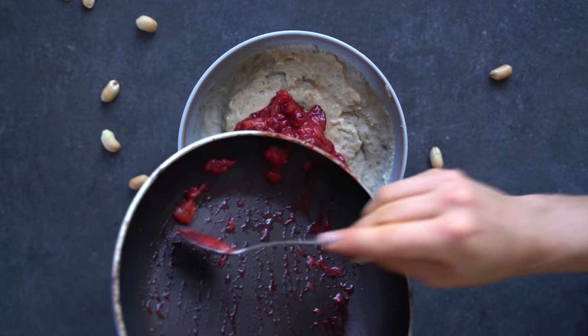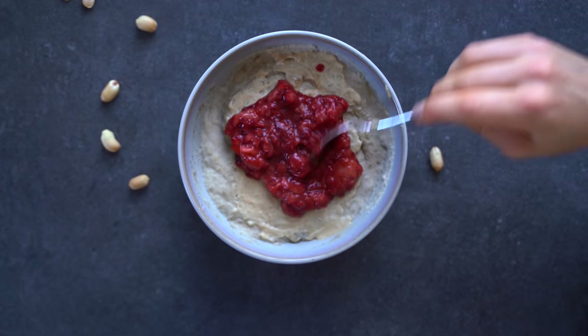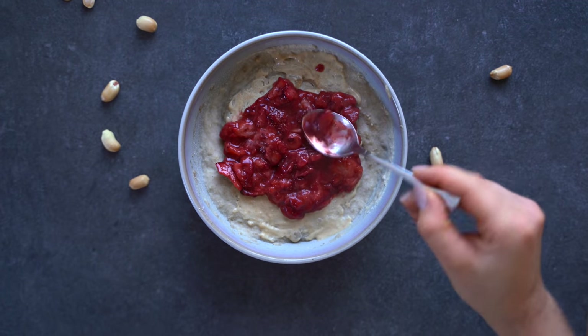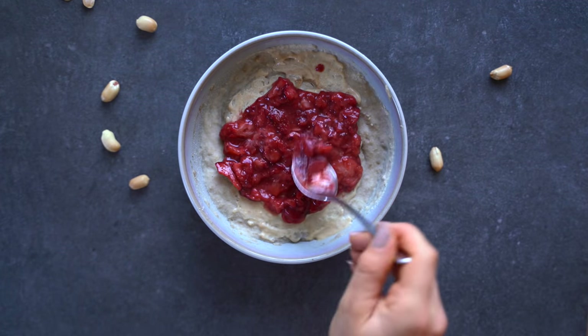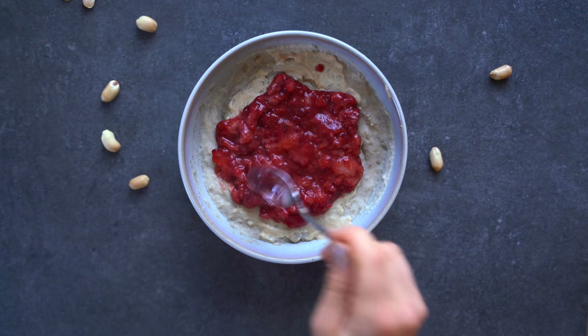Then I add my strawberry jelly to my oats — this is just frozen strawberries cooked for about three or four minutes. No sugar added. You can add some sweetener if you need it, but I think the strawberries are sweet enough on their own.